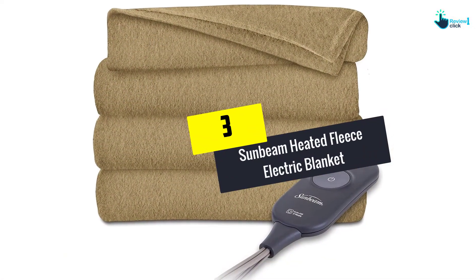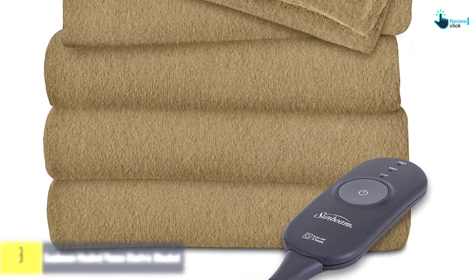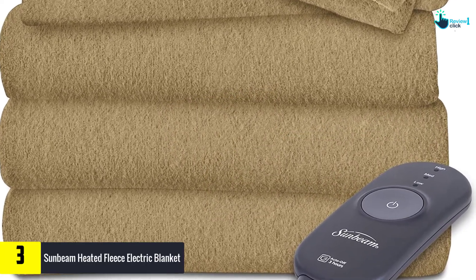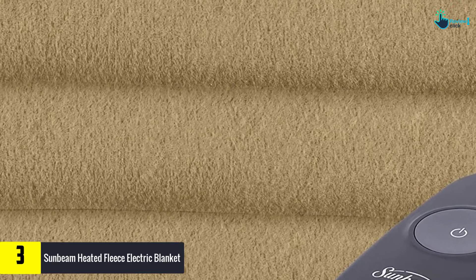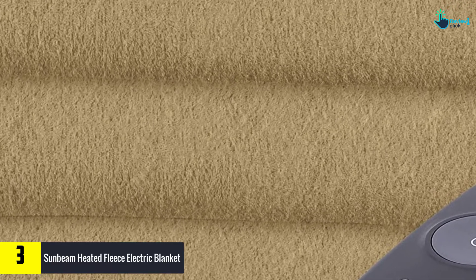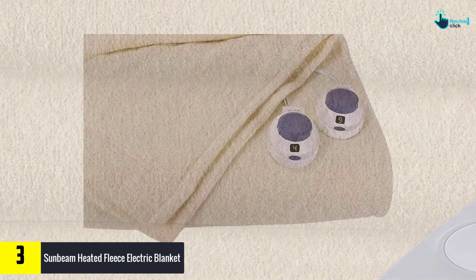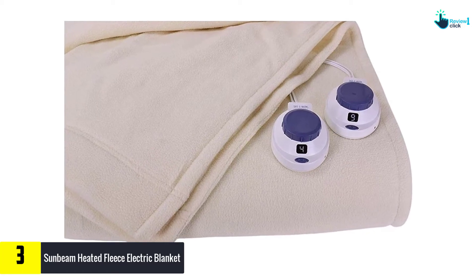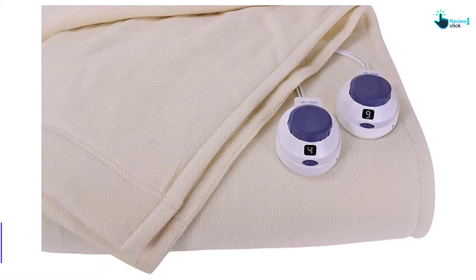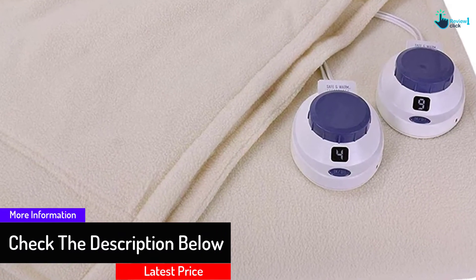At number three, we have the Sunbeam Heated Fleece Electric Blanket. Sunbeam is one of the most trusted electric blanket manufacturers, offering blankets in a great design that ensures constant warmth and comfort. This blanket delivers on the manufacturer's promise to keep you warm and comfortable all night long. It offers five different heating settings and features a ThermoFine warming system that senses the current warmth and adjusts to provide consistent heat.